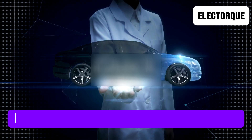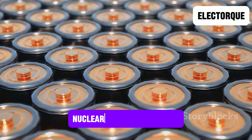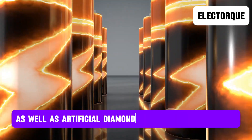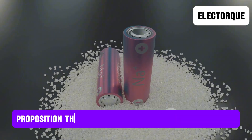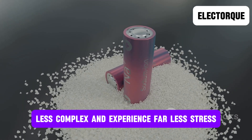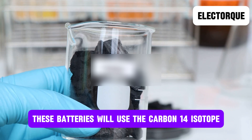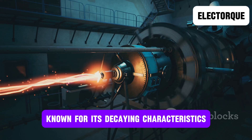But before we do that, we need to understand the concept of diamond batteries and what makes them so impressive. Nuclear diamond batteries, also known simply as diamond batteries, are a proposed battery type that uses radioactive energy as well as artificial diamonds to generate electricity. The logic behind this is the proposition that these batteries will be mechanically less complex and experience far less stress, increasing their longevity and reliability. These batteries will use the carbon-14 isotope, a radioactive isotope known for its decaying characteristics.